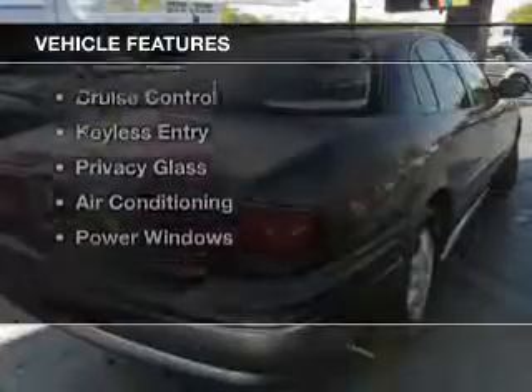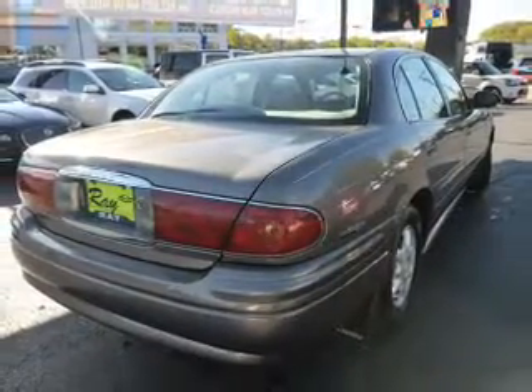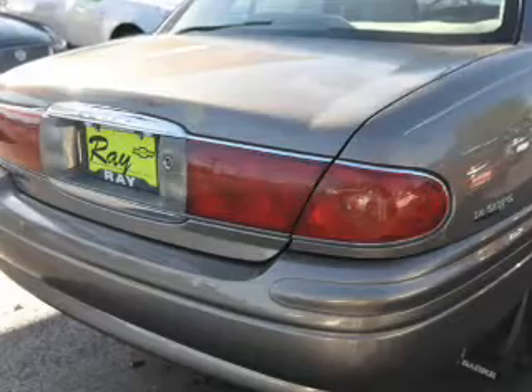The features include electric trunk, steering wheel controls, an adjustable tilt steering wheel, an alarm system, power seats, cruise control, keyless entry, privacy glass, air conditioning, and power windows.